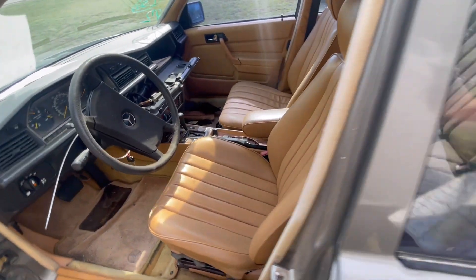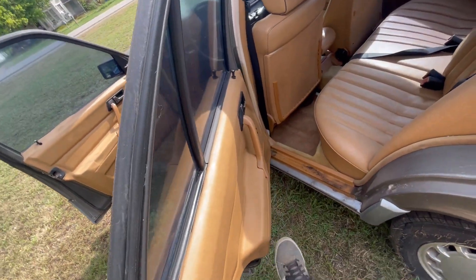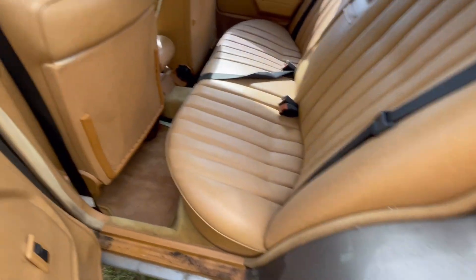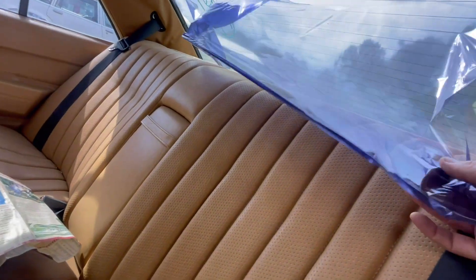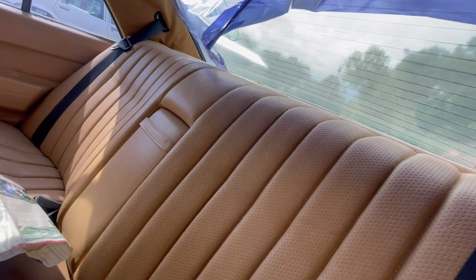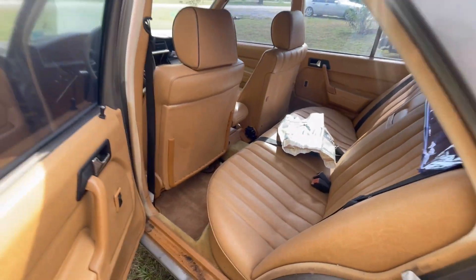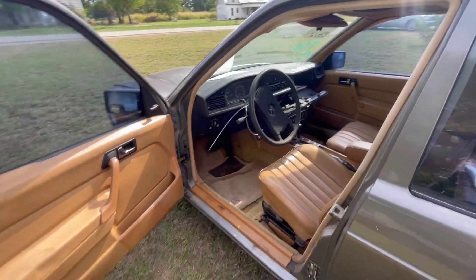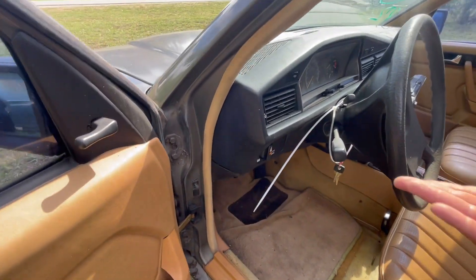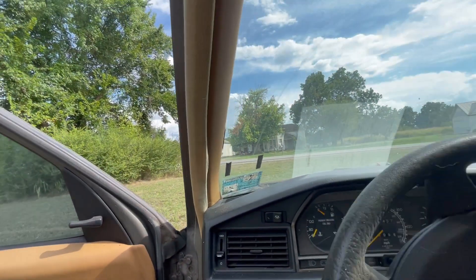Let's just jump in and see what we got. Let's put the map in the back. At least the door is open — probably the first time they've been opened in a long time. Look at the back seat. And it smells like an old Mercedes, it really does. We're going to sit in this thing. How dusty is it? It's pretty dusty.